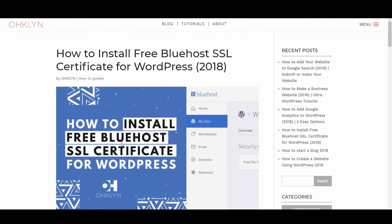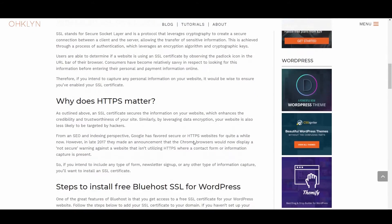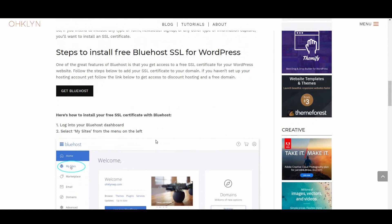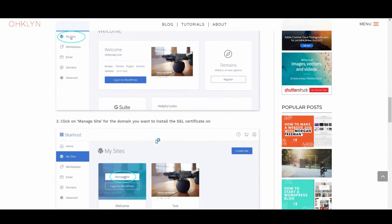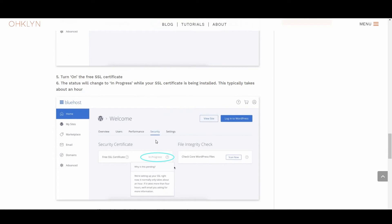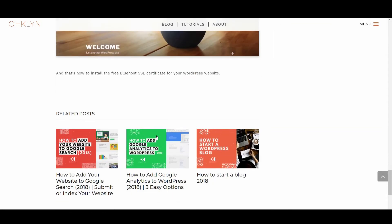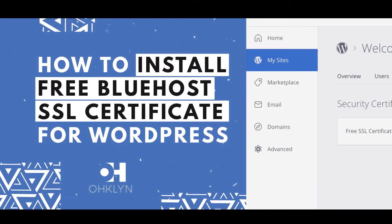We've created a post that accompanies this video on the OHKLYN website — there will be a direct link in the description below. On this page, you will find the step-by-step instructions you can follow along with, as well as any links mentioned. You can also review the timestamps in the description below to skip to the section you're most interested in. So, let's get to it.